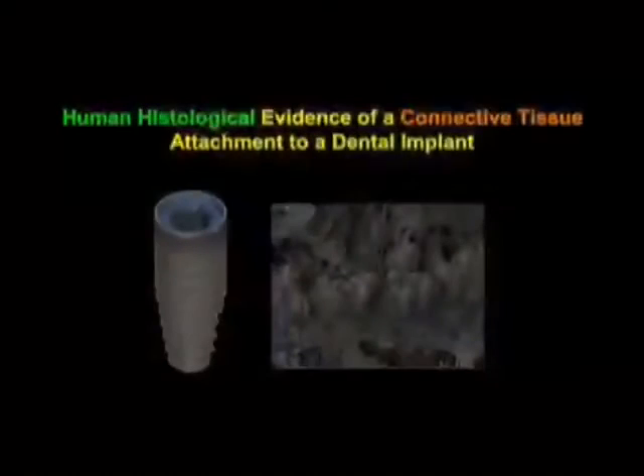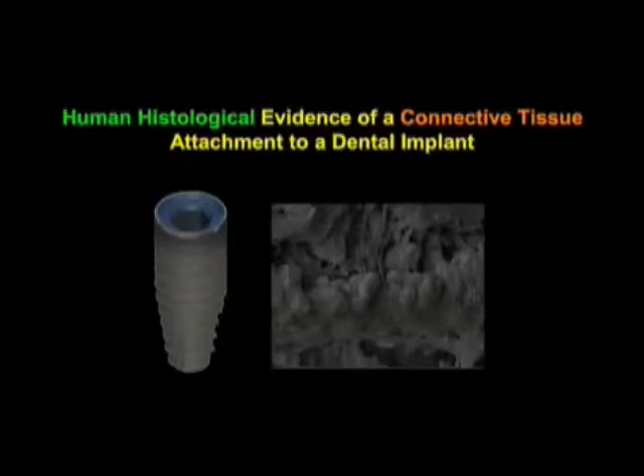I have the opportunity to share some very exciting observations. I've been in the business of doing proof-of-principle clinical research with human biopsies for some time now, and in an arrangement to test the efficacy of this product for connective tissue attachment, we set up a plan.